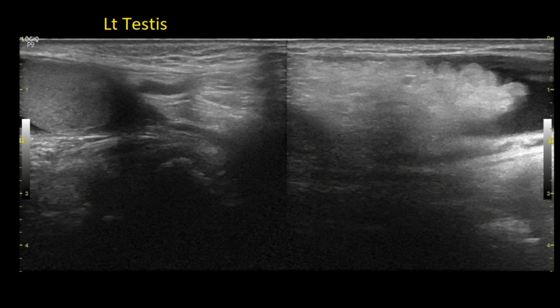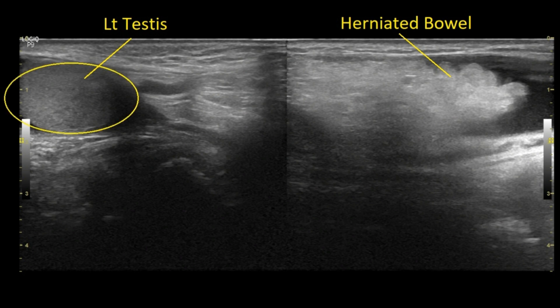Here I have joined two images. On the left side you can see the left testis, and on the right you can see herniated echogenic bowel loops along with collection.